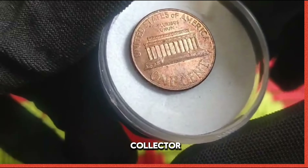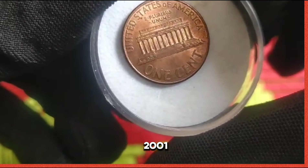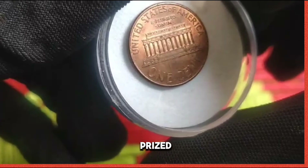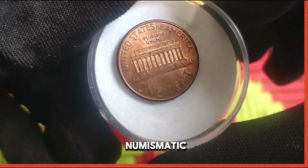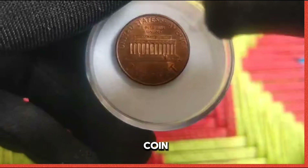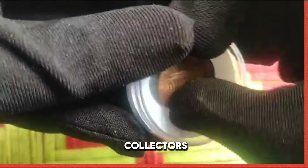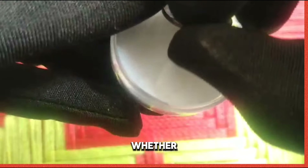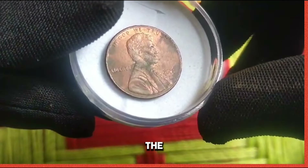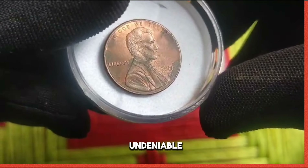As a passionate collector, acquiring a 2001 penny was a thrilling moment. Its scarcity makes it a prized addition to any numismatic collection. The quest for the elusive 2001 US 1 cent coin has captured the imagination of collectors worldwide, whether you're a seasoned numismatist or a novice enthusiast — the allure of this rare treasure is undeniable.